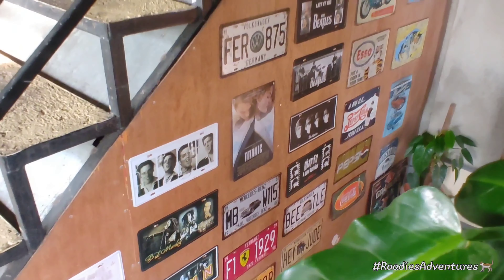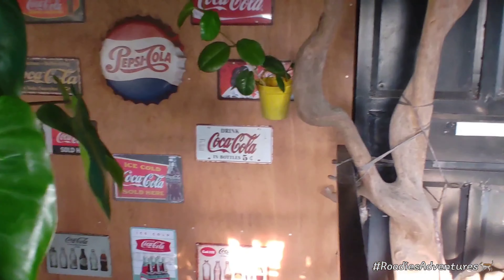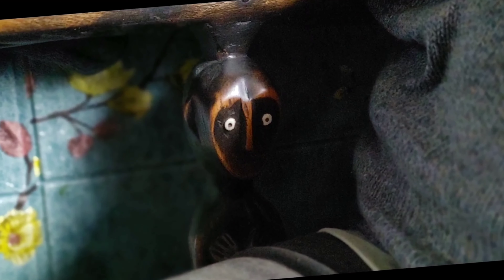This is one floor below the floor we were checking out a while ago, and going down here is another two floors below. This is where we decided to stay — at the negative second floor, if there's such a thing. They have really intricate designs carved on wood and they made them very functional, turning them into things we can use, like this bench here.